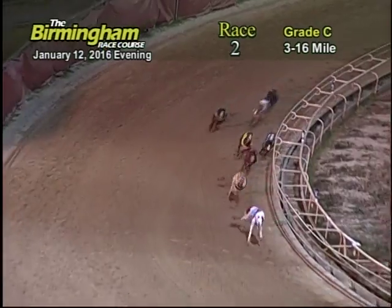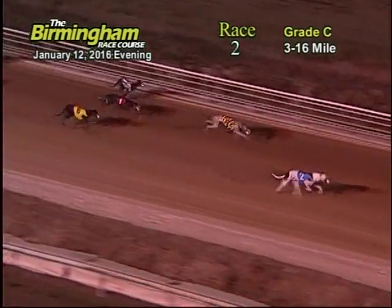Coming around to the first turn, number two still has the lead, followed by the 8-1-6-7-4. Heading on to the home stretch, number two maintains the lead, followed by the 8-1-7-6-4-3-5.